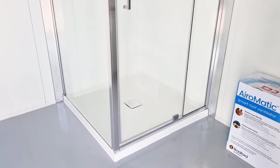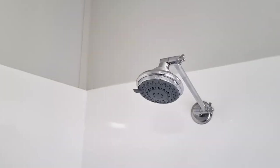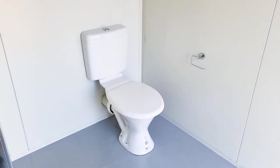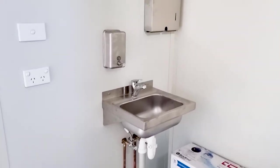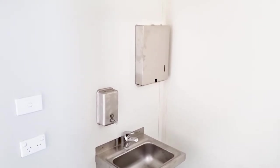Inside each bathroom there is enough space with all the required amenities, including a full size shower, a fully plumbed ceramic toilet, a small vented window for light and airflow, and a stainless steel sink with wall-mounted soap and paper towel dispensers.